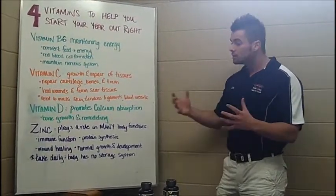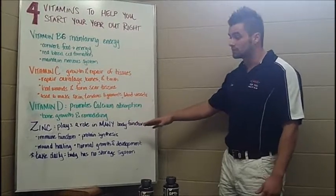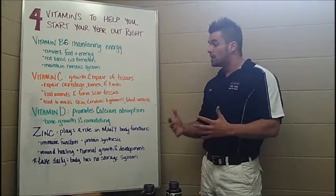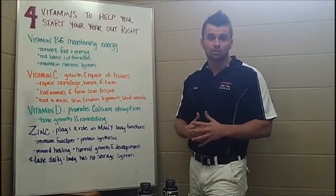Finally, we have zinc. Zinc plays a key role in maintaining many bodily functions: your immune system, protein synthesis, wound healing, as well as normal growth and development. A major key is to get all of these vitamins in, especially zinc. Zinc your body does not have any way of storing.